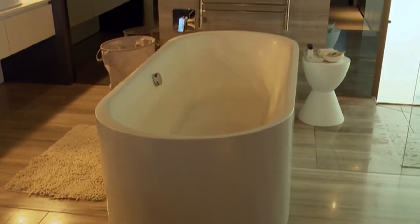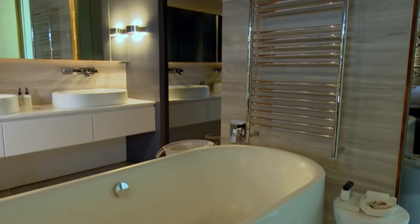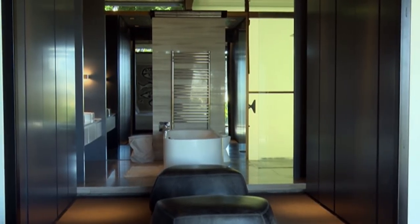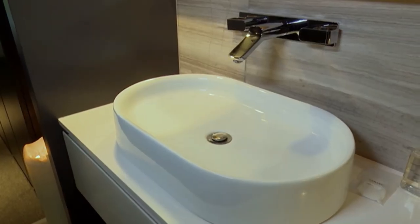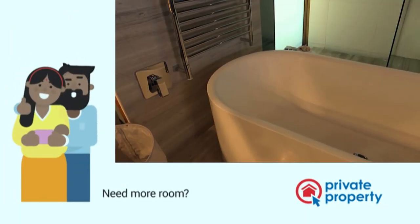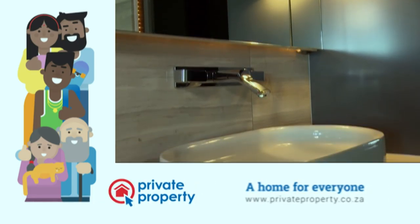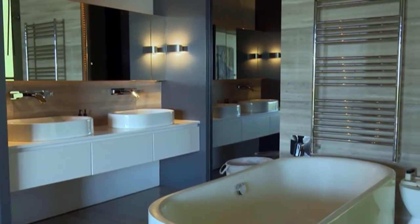You've got to understand what the daily routine is going to be like. Do you need two vanities? Do you need a walk-in shower? Is a bath something you're going to need? Figure out that daily routine, make sure everything is placed in the right places. You spoke about it being a retreat — a sanctuary, a personal space — and I think the design has to communicate that. It's going to have to feel inviting, like a comfortable space to be in.